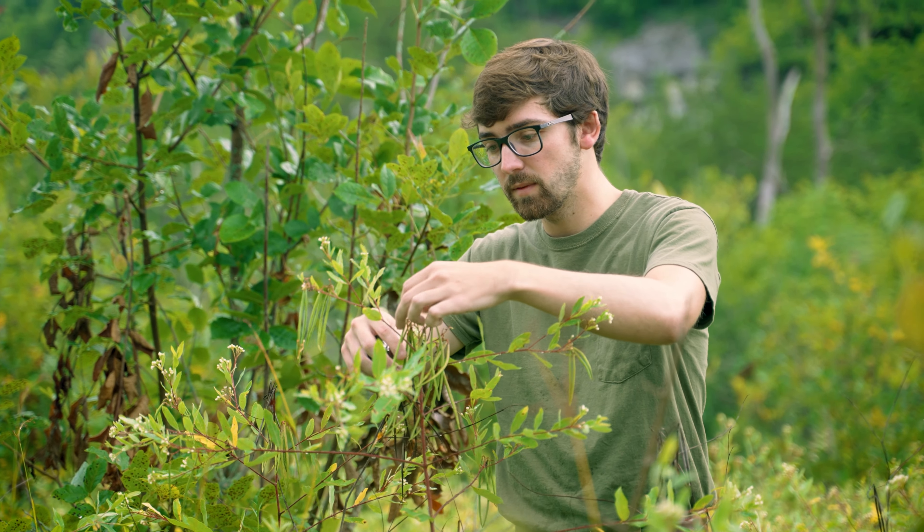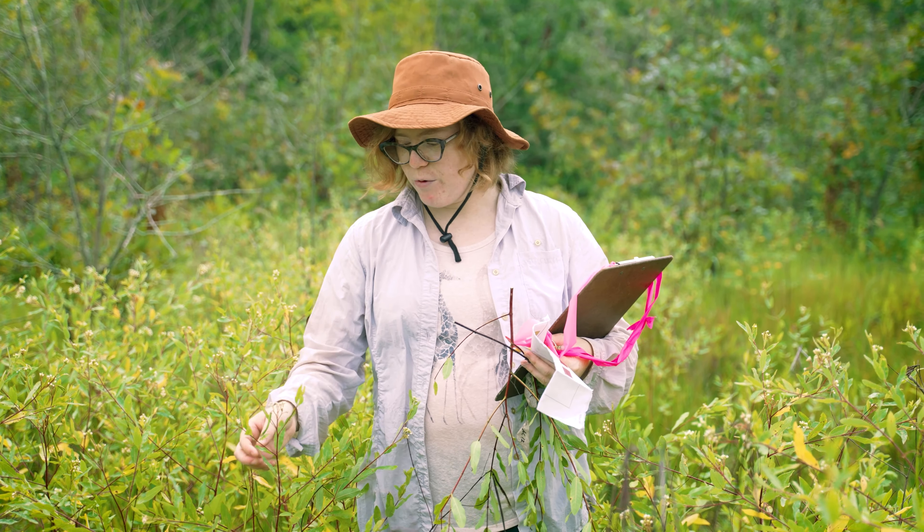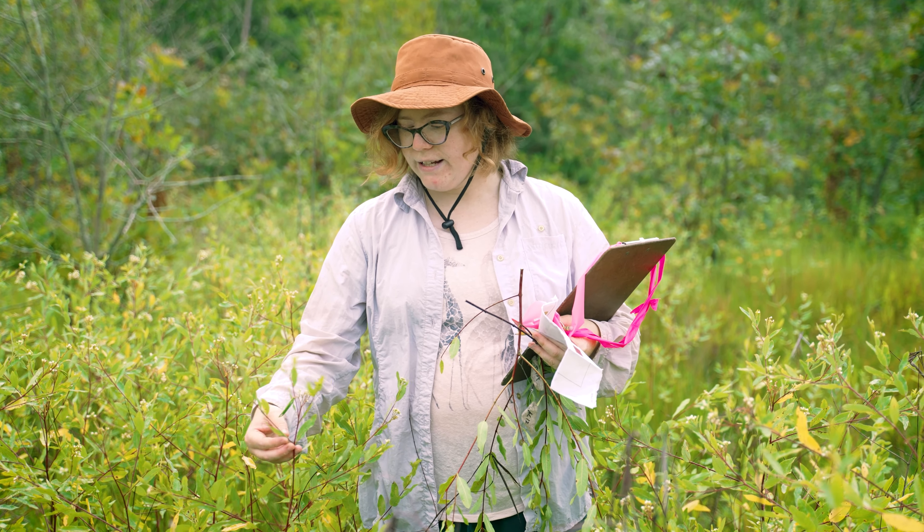Another student, Michael, has been working on the chemical defenses — the latex that's in these leaves. If you break one off you'll see a white substance welling up; that's the latex, and it's bad for insects.